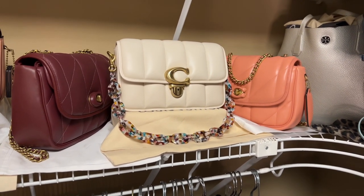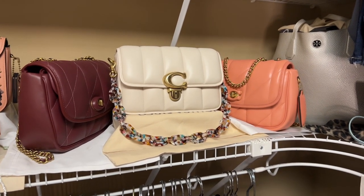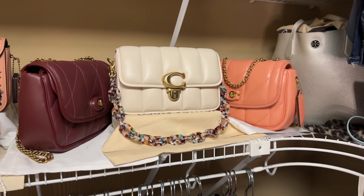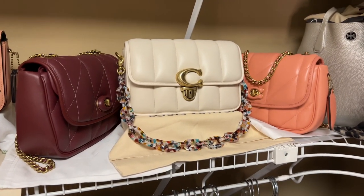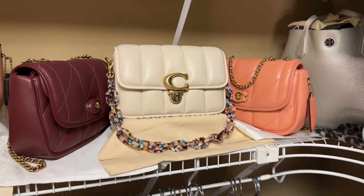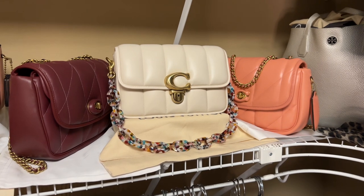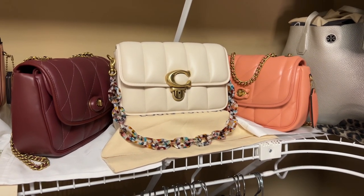These are my Coach puffy bags. I've got a Studio there in the middle and then I have the Wine and the Coral Pillow Tabby. All three of these bags feel amazing. If you weren't aware, you can get custom inserts for all three of these styles from greentaginserts.com and if you use the code HBHW12 you can get 12% off as well as free shipping in the USA.